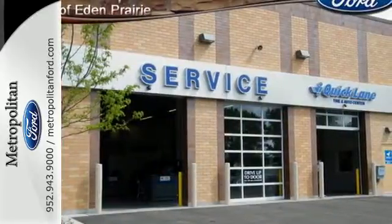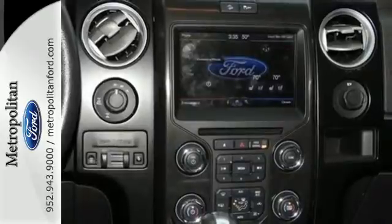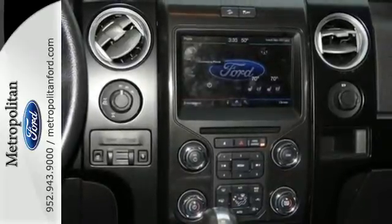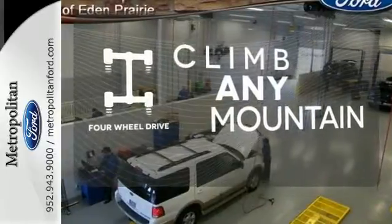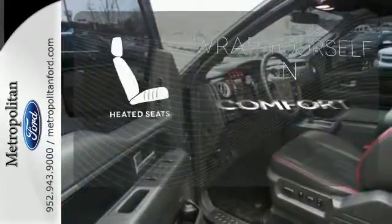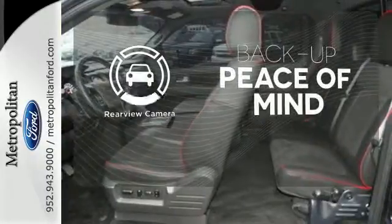Its safety technology has few truck rivals with features like multiple airbags, anti-lock brakes, and stability and traction control. With four-wheel drive, you'll never get stuck again. Ward off the chills with heated seats. Hindsight is 20-20 with a backup camera.